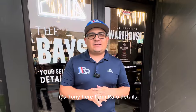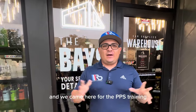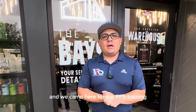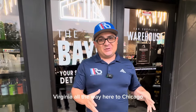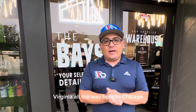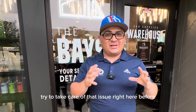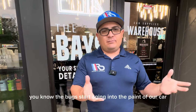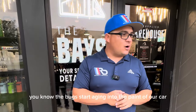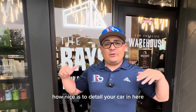What's going on guys, it's Tony here from Roll of Details. Today we are here at the base in Chicago. We came here for a PPF training, but at the same time we drove from Richmond, Virginia all the way to Chicago, Illinois and our car is full of bugs. We're going to try to take care of that before the bugs start aging into the paint of our car. Anyways, we are here at the base and I want to show you guys how nice it is to detail your car in here.